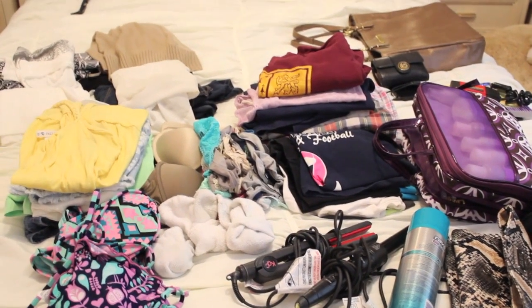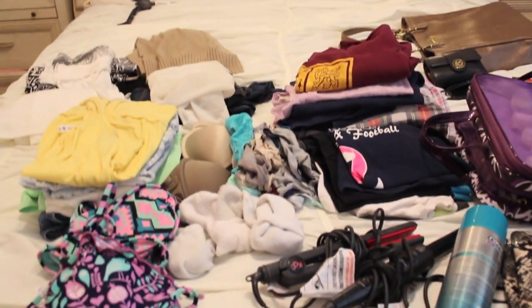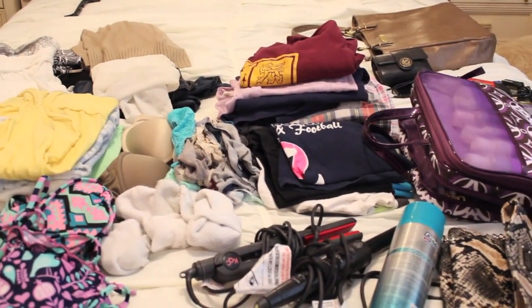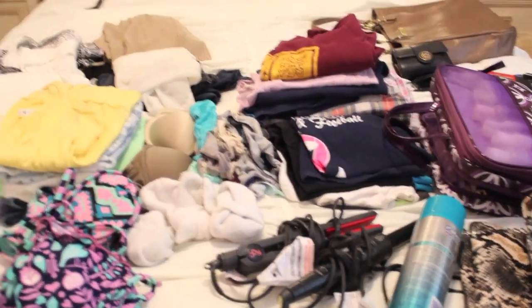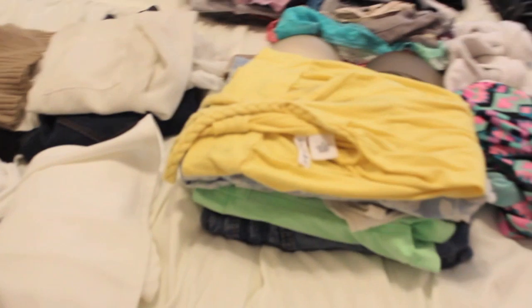Hi guys, so if you're watching this, I'm on vacation right now. I'm going to be showing you what I pack for vacation, how I organize it, how I don't forget anything, and how I pack it. So let's come over here.